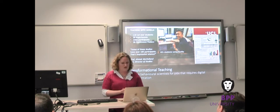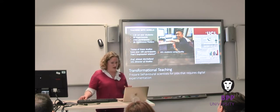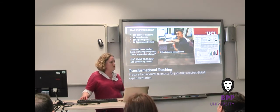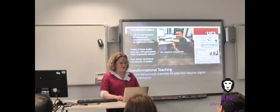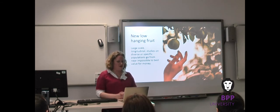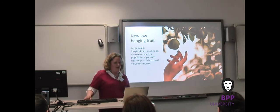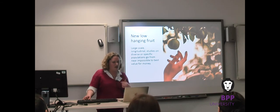Lord Chris Holmes said at the beginning of the conference that the fourth industrial revolution means digital skills are not just for IT professionals anymore, and I completely agree. But what's really exciting is that having digital skills doesn't mean needing to code — it means being able to use digital tools flexibly and creatively to create new experiences for people. Online research has implications for the future of behavioural science. Large-scale longitudinal studies on diverse and specific populations go from near impossible to best value for money, which will fundamentally change what grant applications get awarded. I predict we're going to see a proliferation of scientifically validated digital diagnostic assessments and interventions coming out of university research.